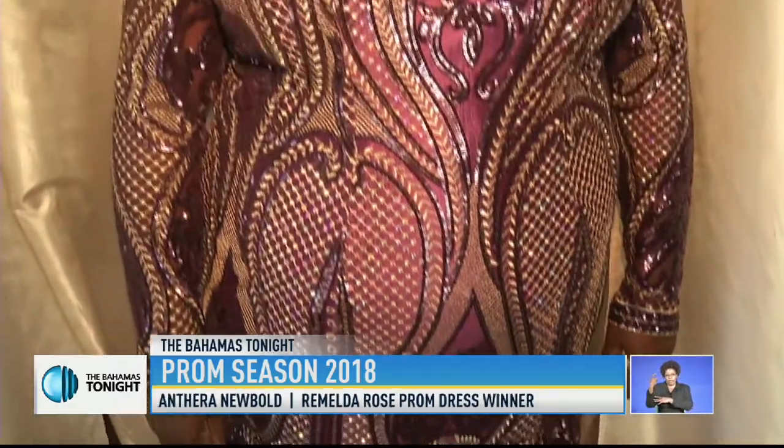Remember last month's Romelda Rose prom contest winner Anthera Newbold? We got a chance to speak to her about how she felt about the dress right before she headed out to prom. She said she was ecstatic — just a lot of joy and gratefulness, and it was even more than she imagined. Way more than she imagined.